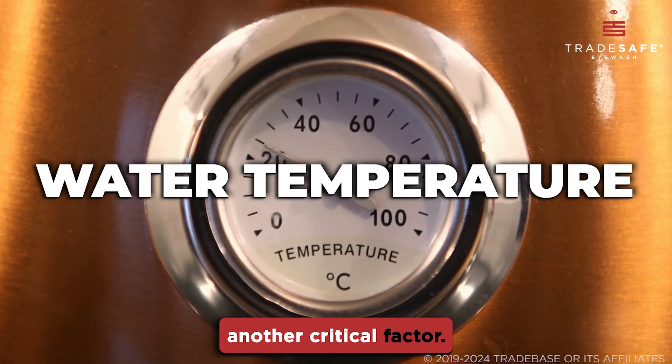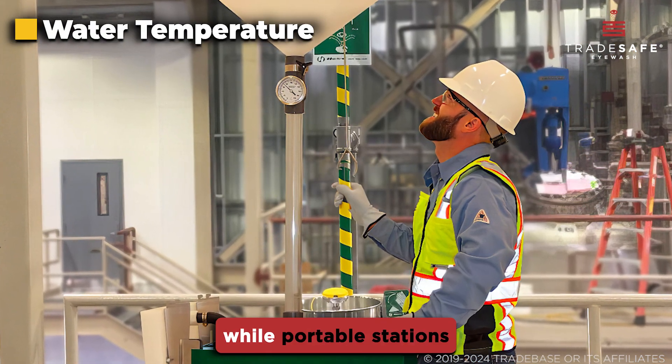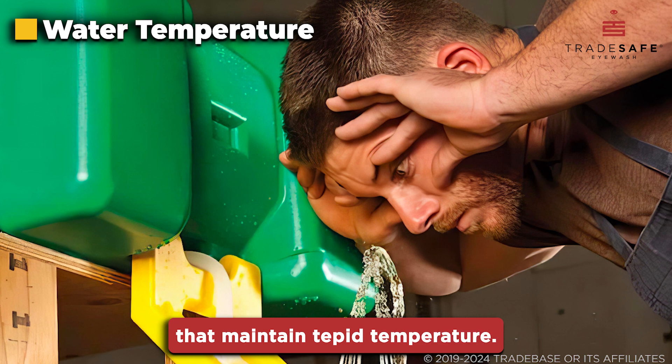Water temperature is another critical factor. Plumbed stations can be equipped with an additional system to regulate temperature, while portable stations require manual temperature control and need to be stored in conditions that maintain tepid temperature.